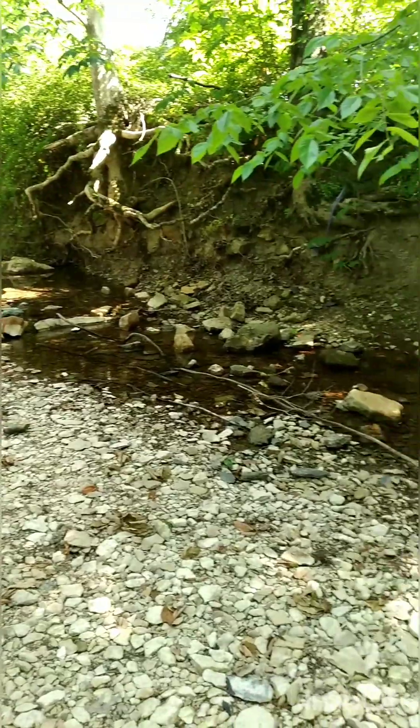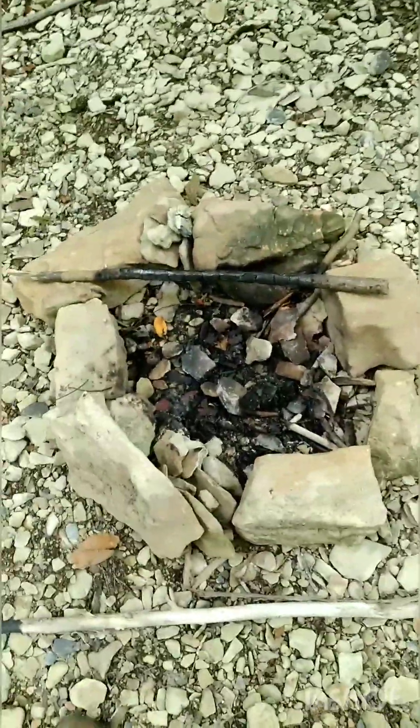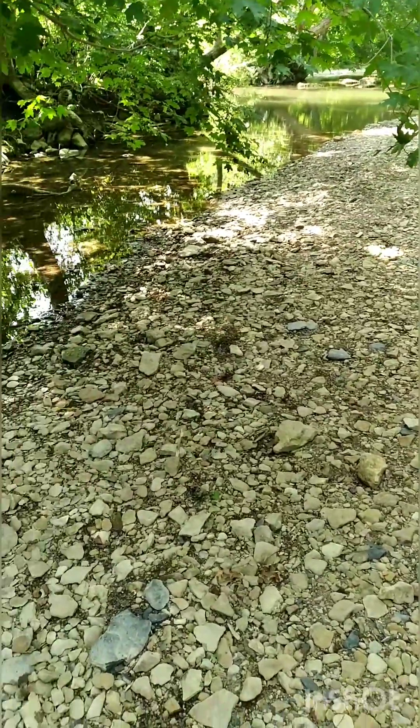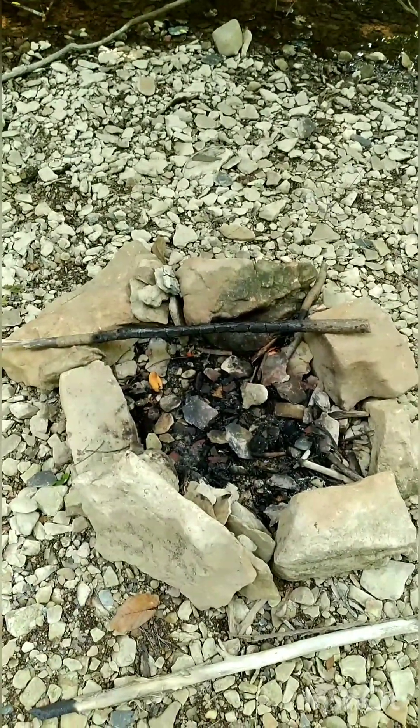I've searched all down through here for probably a good hour and haven't seen anything else. But I walked up on this - people have been out camping, made them a fire, looks like. It's a nice spot. I'm gonna keep going. Just figured I'd show y'all that - it's the only thing I've found in the past hour.